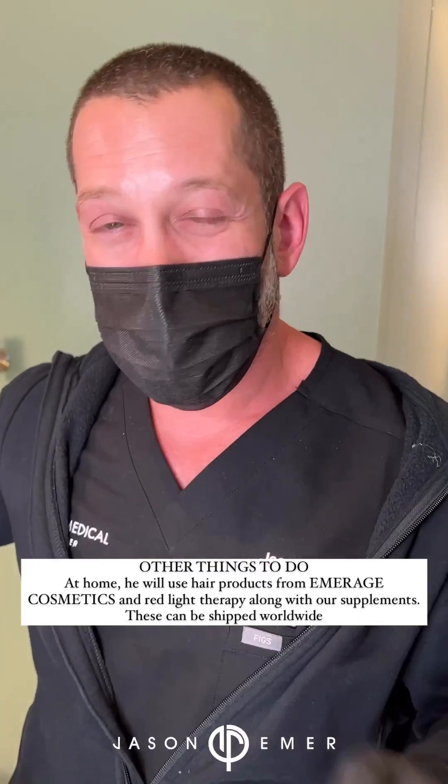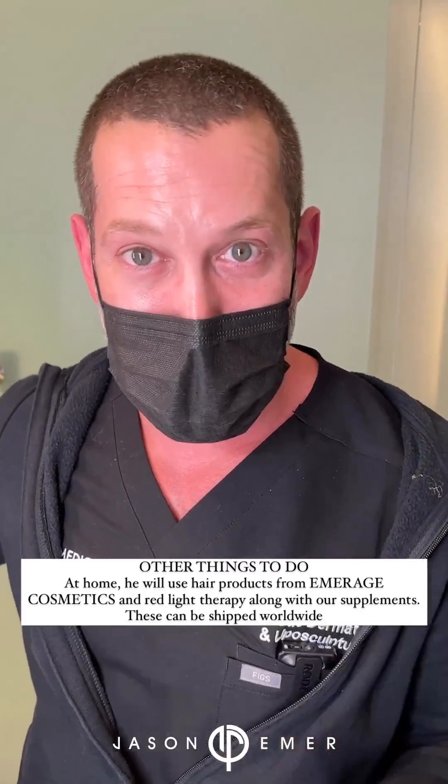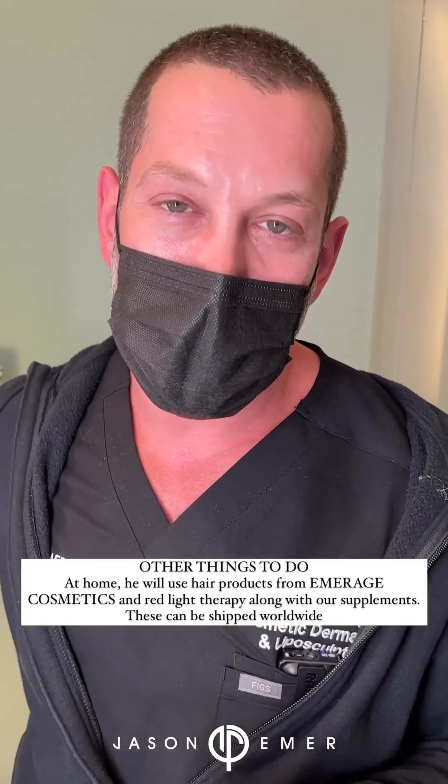We're going to follow the areas that he has some thinning, especially in the front part of the hair. A lot of younger guys, as they develop...